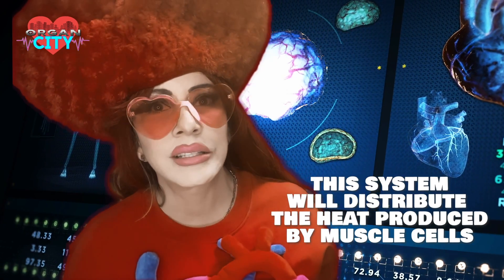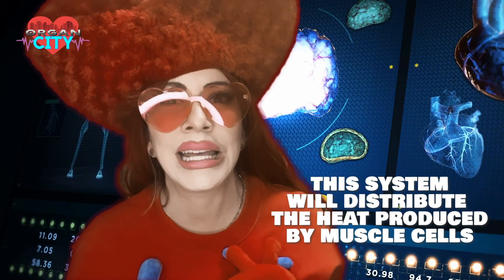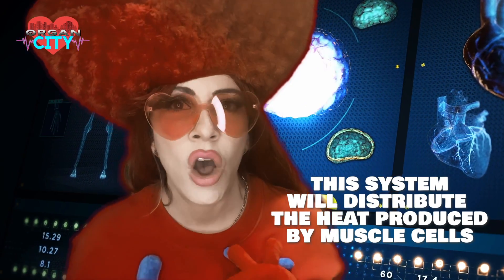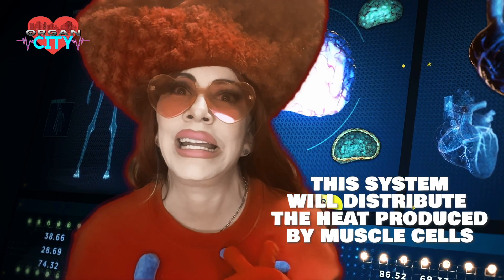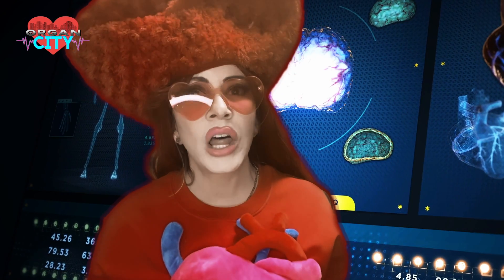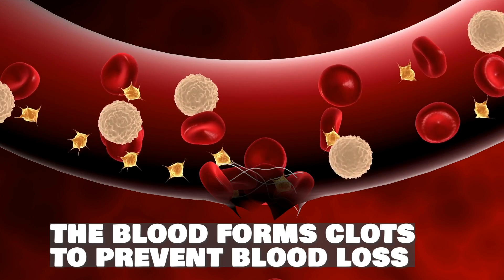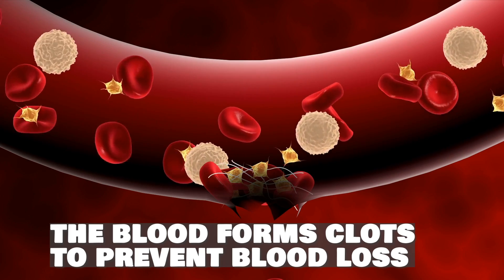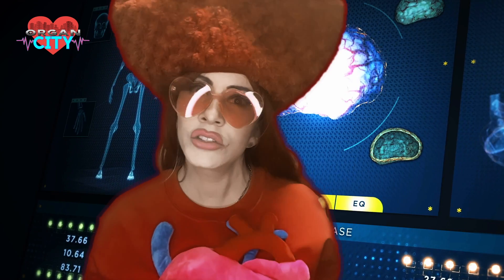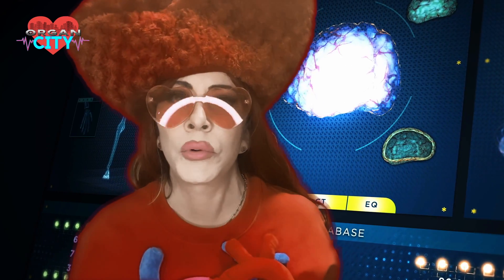The cardiovascular system is also very important for thermoregulation. The muscular system contracts and produces heat, but the circulatory system distributes that heat as evenly as possible. Blood also has clotting — in the case of an injury, it prevents blood loss. And immune cells use the circulatory system as a superhighway.